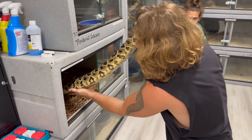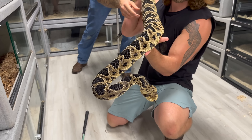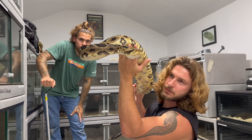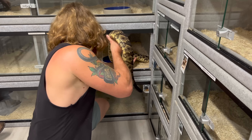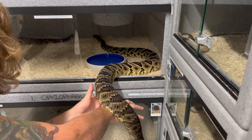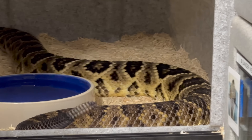Let's get the female out. I'm going to give Chandler the opportunity to handle the female. I just love this thing so much — it'd be crazy if she has babies. That would be absolutely insane, that's what I'm hoping for.